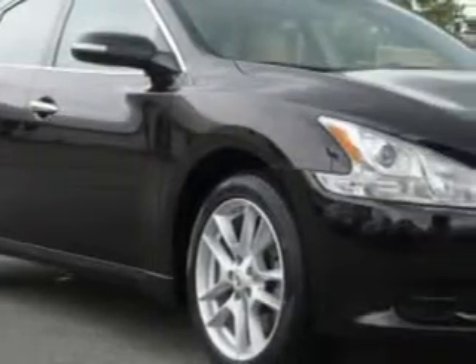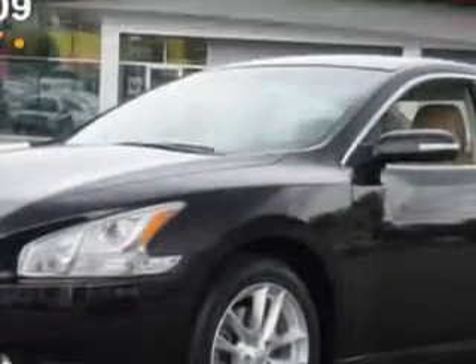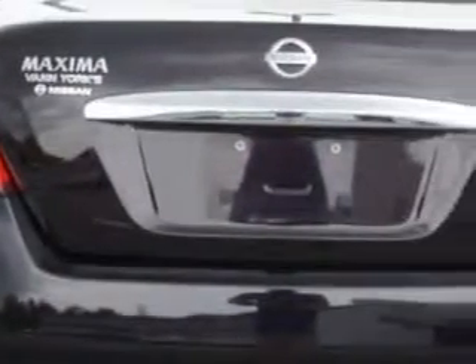Imagine driving this crimson black 2011 Nissan Maxima four-door sedan 3.5S, equipped with a six-cylinder engine and a continuously variable transmission. Enjoy an impressive 26 miles to the gallon on this great car with features like driver's side airbag and leather upholstery.